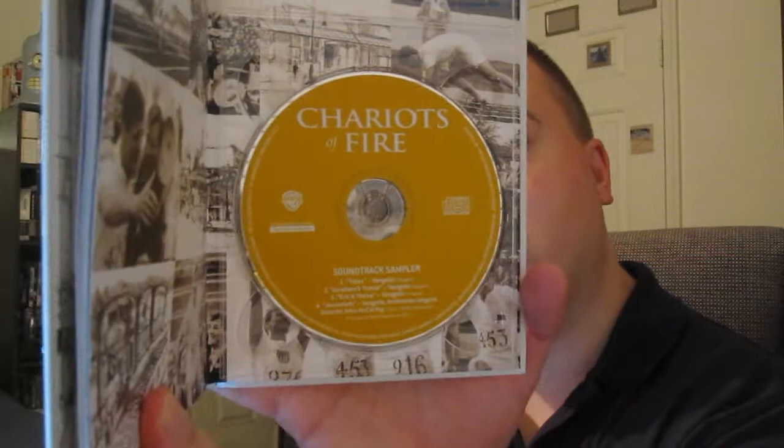And this release by Warner Brothers Home Entertainment is amazing. It's a two-disc release — first you have the movie and the special features, and then you have the soundtrack sampler with four tracks. If you've seen Chariots of Fire, definitely let me know what you think. Now I'm going to show you a more in-depth look at this Blu-ray Digibook.